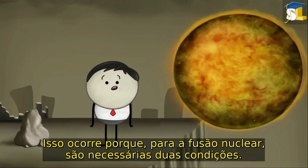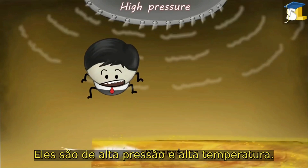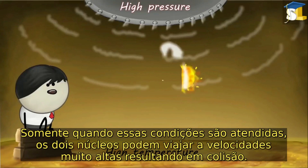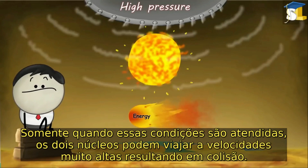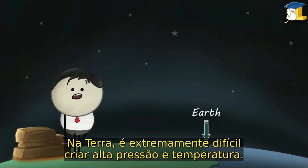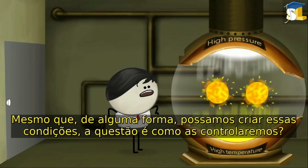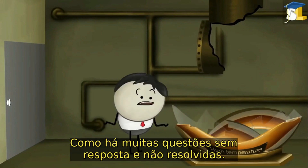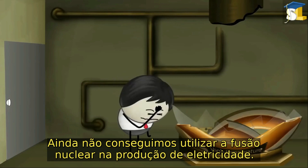This is because, for nuclear fusion, two conditions are required: high pressure and high temperature. Only when these conditions are met can the two nuclei travel at very high speeds, resulting in collision. On Earth, it is extremely difficult to create such high pressure and temperature. Even if we are somehow able to create these conditions, the question is how will we control them. As there are many questions unanswered and unsolved, we have not yet succeeded in using nuclear fusion in the production of electricity.